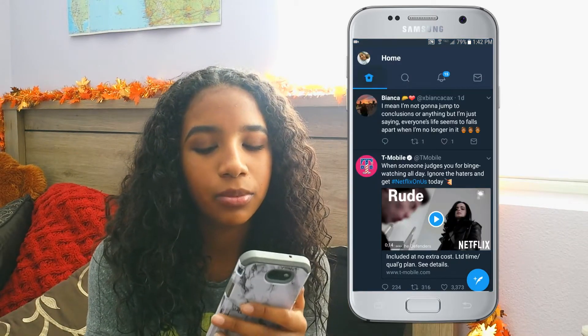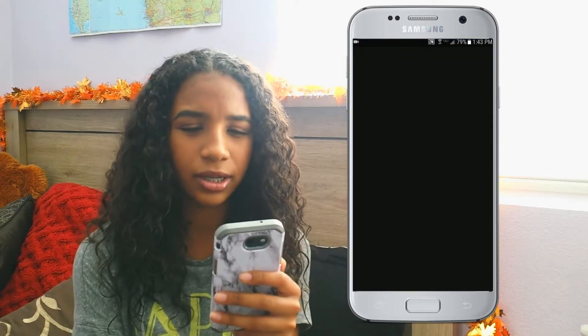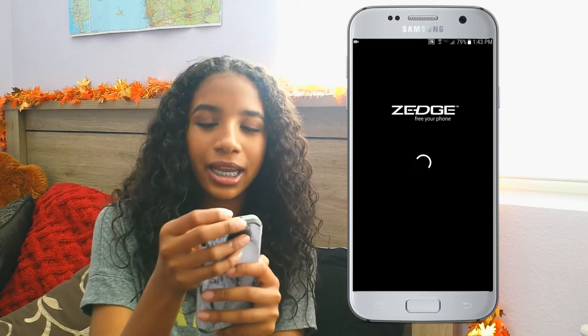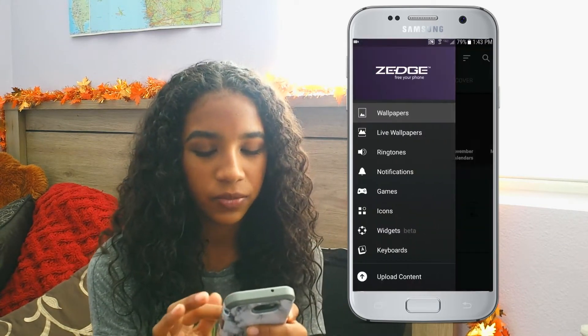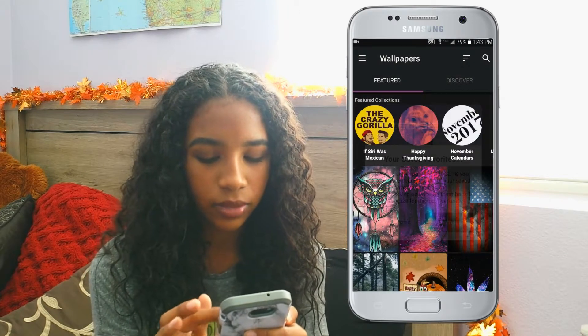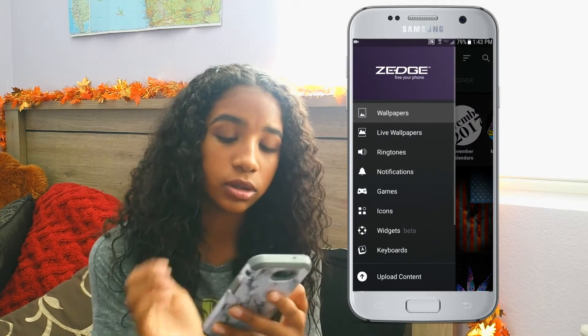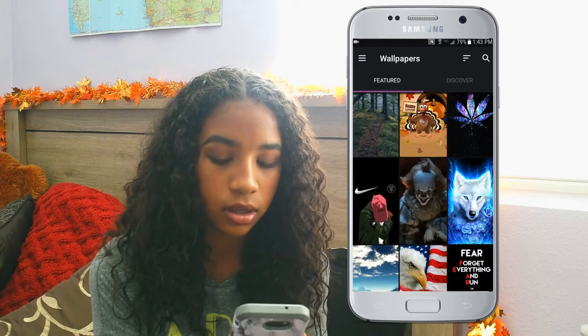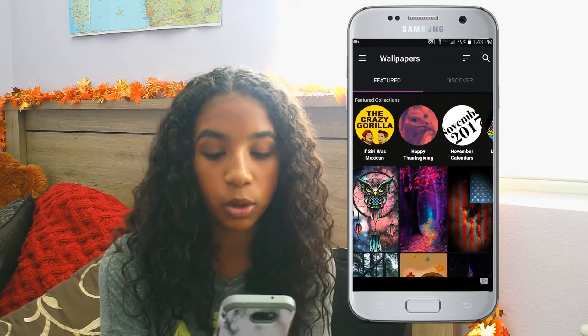Then I have Zedge. Zedge is an app where you can find wallpapers and ringtones for your phone. I don't really like their wallpapers — I usually just use them for their ringtones. But you can use them for their wallpapers if you want. I just find my wallpapers on Pinterest.